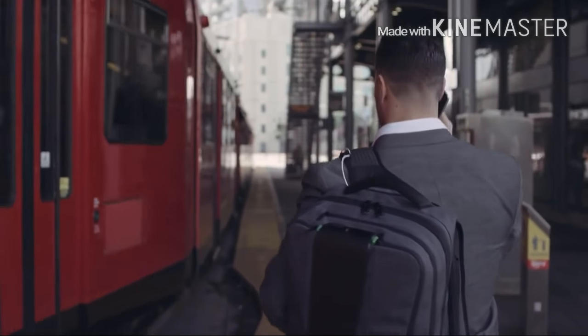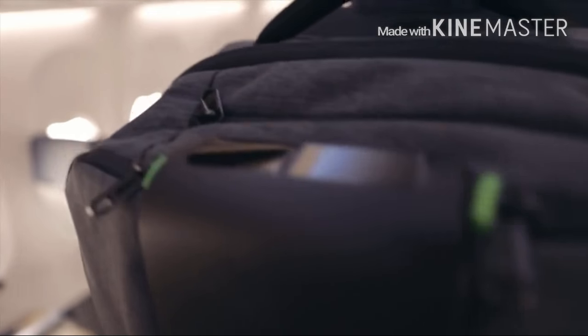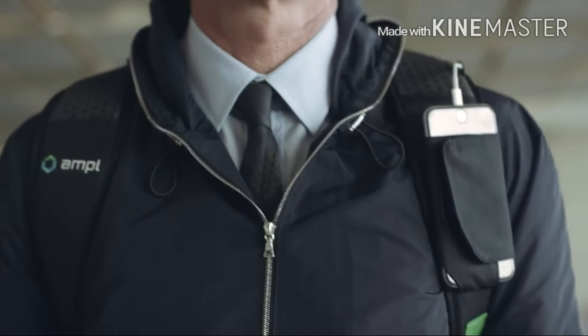Ample is a talented team of designers and engineers with decades of experience launching new products. More importantly, we're commuters, travelers, coffee shop dwellers, and on-the-go doers — and we needed a more Ample bag.